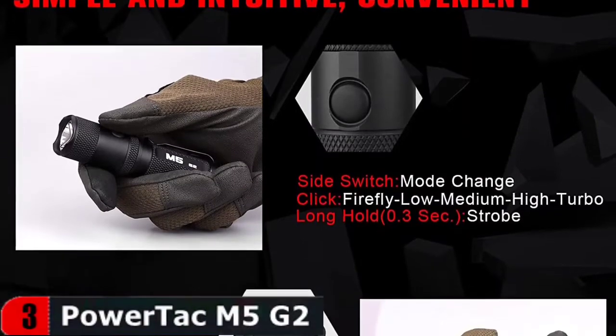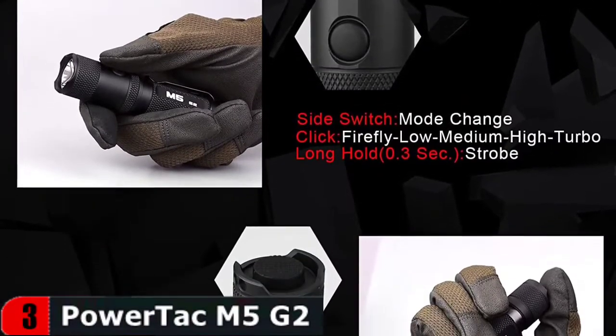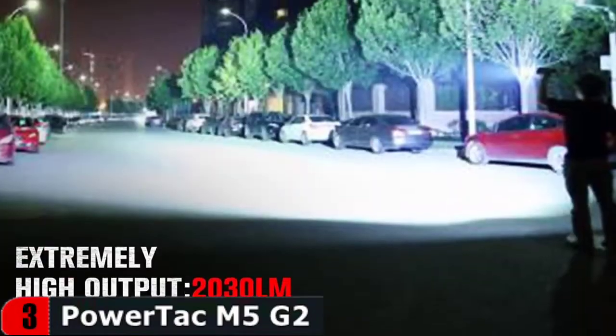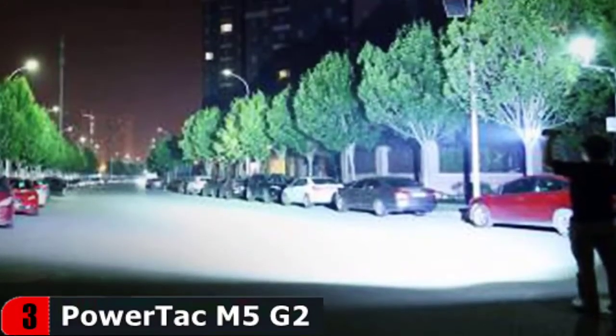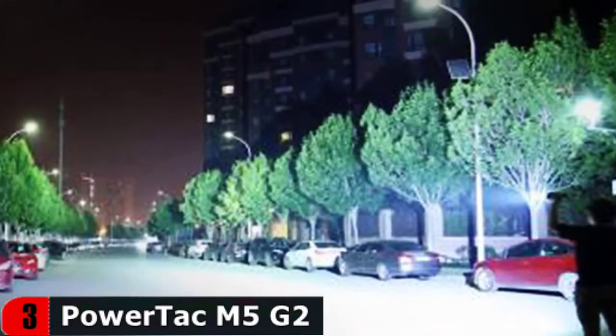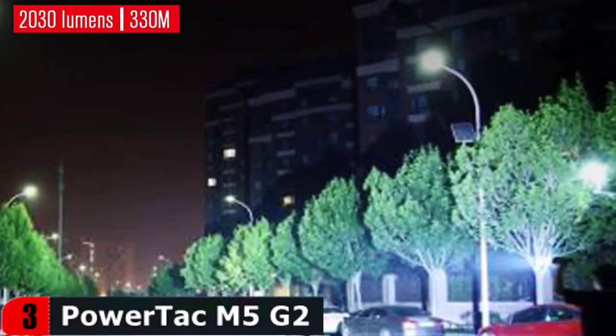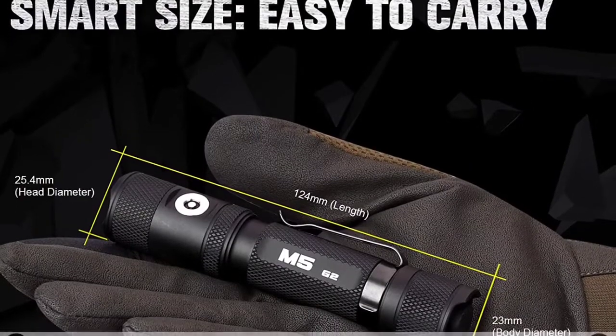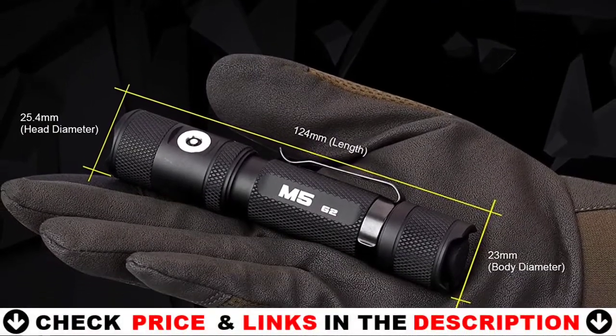It comes with a magnetic USB charging cable that is clearly designed for convenience. The battery does not need to be removed to be recharged, and the charging port is built-in. It even has a handy power indicator, with blue indicating charging and red indicating low power. Its beam can reach a maximum distance of 220 meters and is submersible for up to 2 meters.